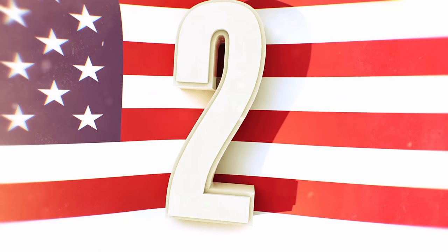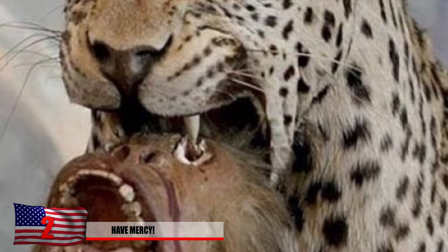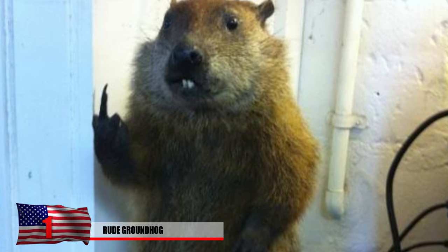Number 2: Have Mercy. This taxidermist got a little bit graphic during his last creation. This really seems like something out of a horror film. Number 1: The Rude Groundhog. This groundhog is staying in his hole on February 2nd, and he really doesn't care that you have to suffer through a longer winter.